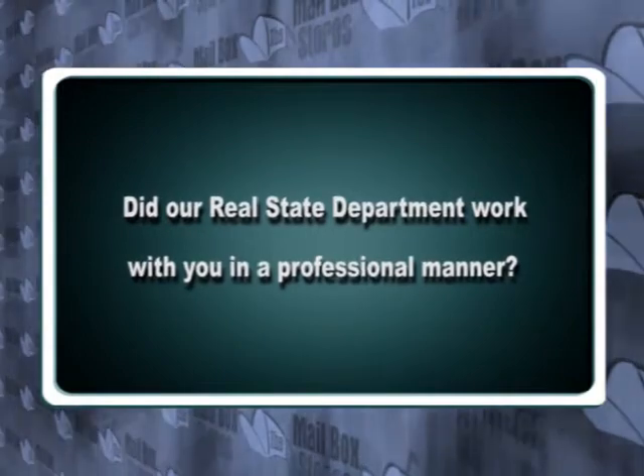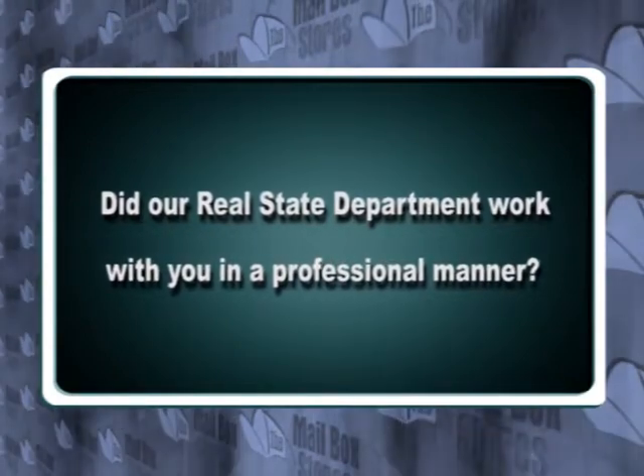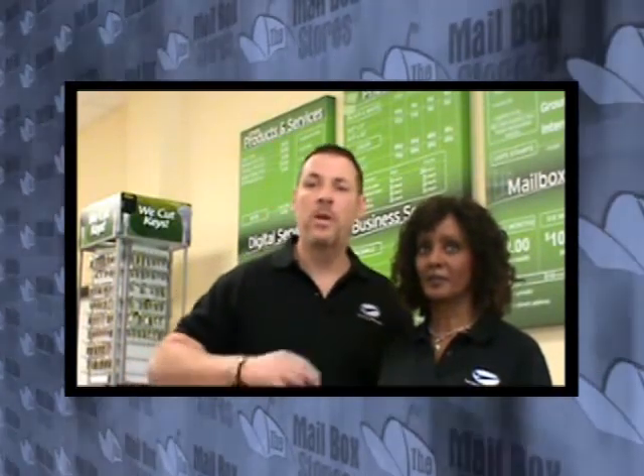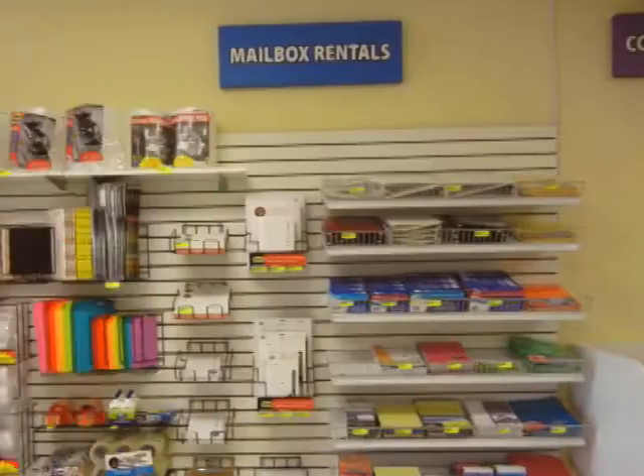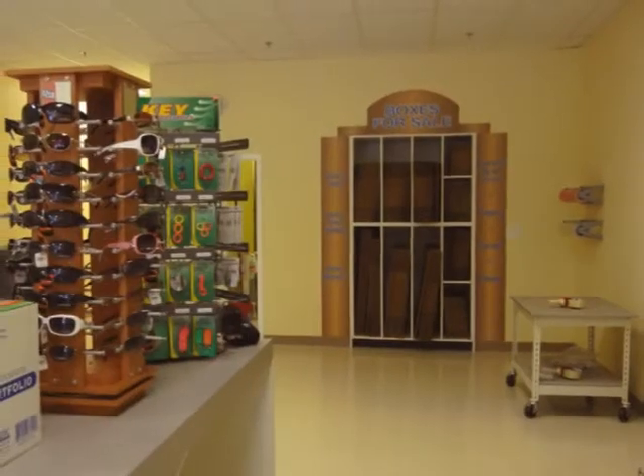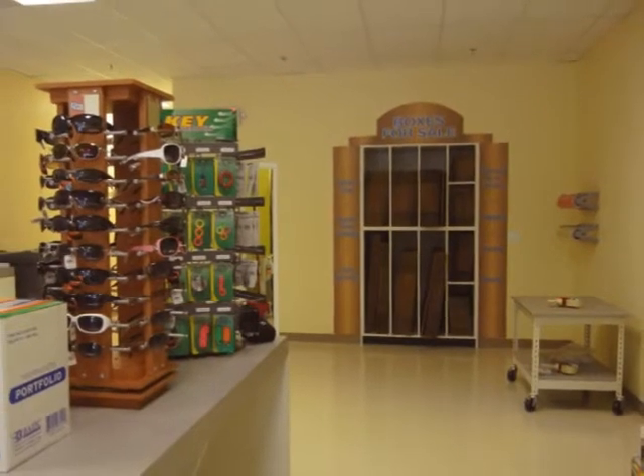Did our real estate department work with you in a professional manner? They sought out the different places. If I found leads and gave them to them, they did all the contact and negotiated the lease. The deal that they got us on the lease was absolutely fantastic. We couldn't have asked for a better lease. We couldn't have done it better ourselves.